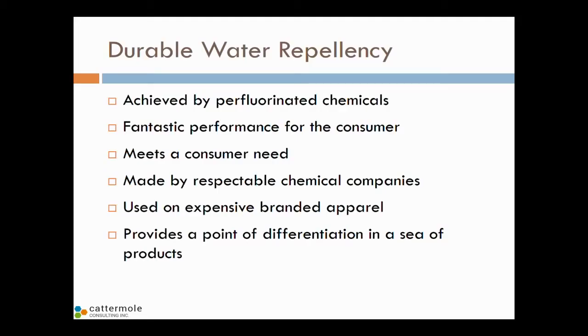What I'm going to talk to you about is a journey that the textile industry has been taking over the course of about the last 5 to 10 years to really transition away from perfluorinated chemicals and into safer alternatives. Just before we get there, I want to make sure that everybody's clear on the value of durable water repellency. It is a benefit. It is achieved very effectively by perfluorinated chemicals. It really works well.